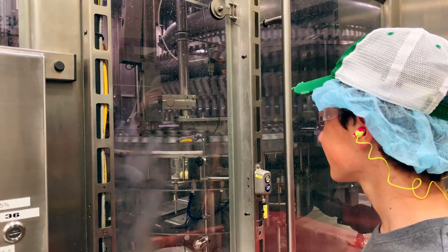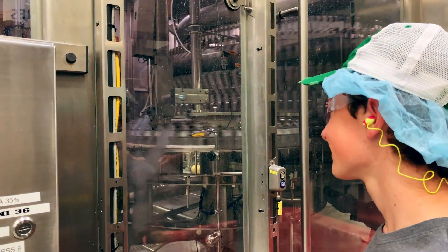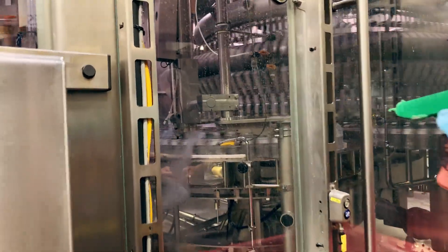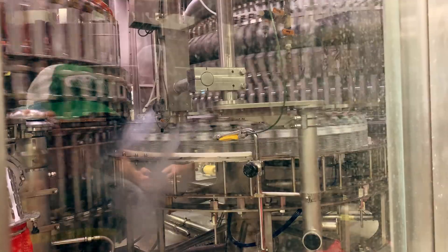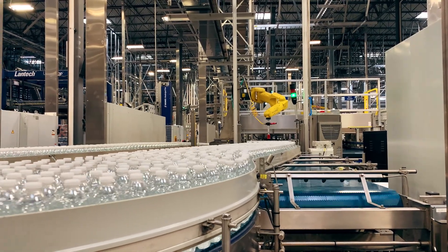The bottles go into a big rotary filling machine that fills them with clean water — this process is really cool to see. The water is not typically chilled during this process. If the bottles were filled with cold water, it could cause condensation to form on the outside of the bottle, which would interfere with the application of labels. The outside surface of the bottles must be dry to ensure the labels stick properly.